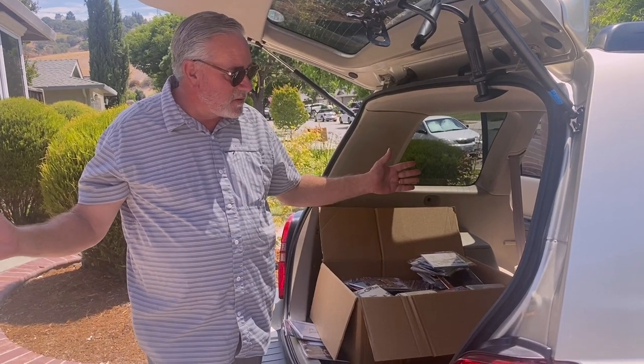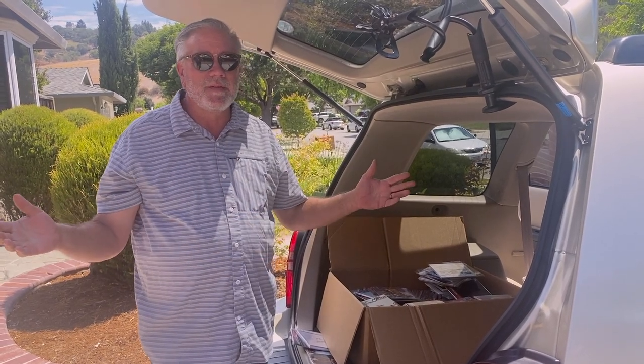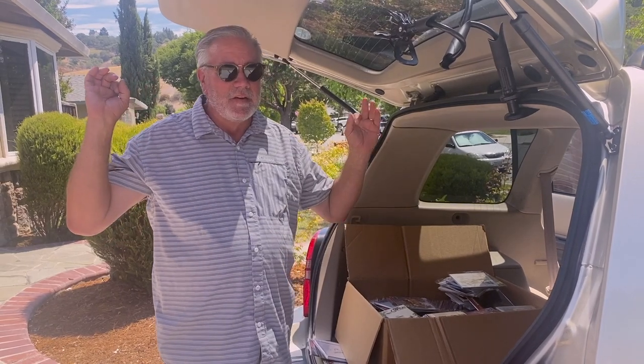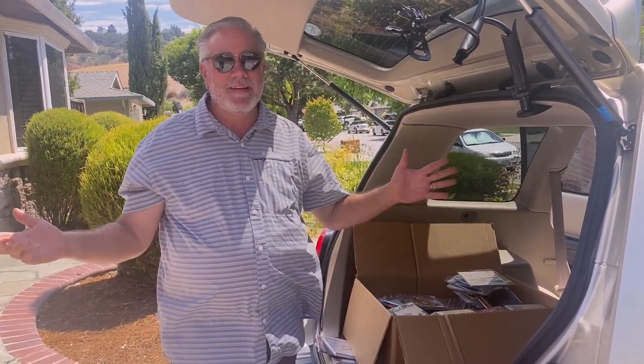All right, there it is — Saturday in a nutshell, day before Fourth of July. Went out with my son-in-law Adam; we had a great time. Thanks for watching — don't forget to hit the like button, hit the subscribe button. Hit all those buttons on YouTube. Thanks again, we'll see you later.